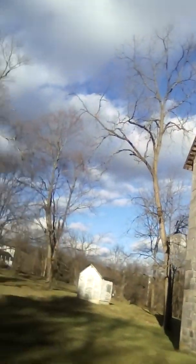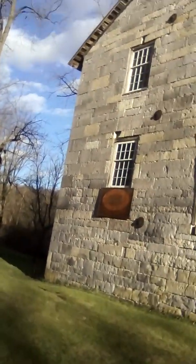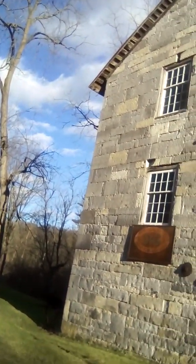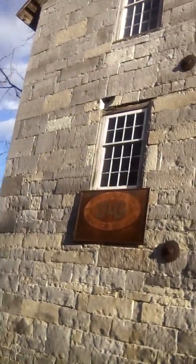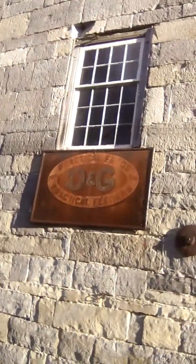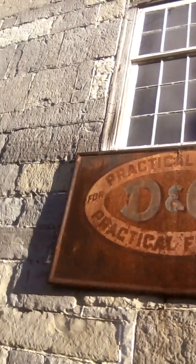This whole big building here — it says on the building what it was. It's an old feed mill: D and G Practical Feeds. It's an old feed mill.